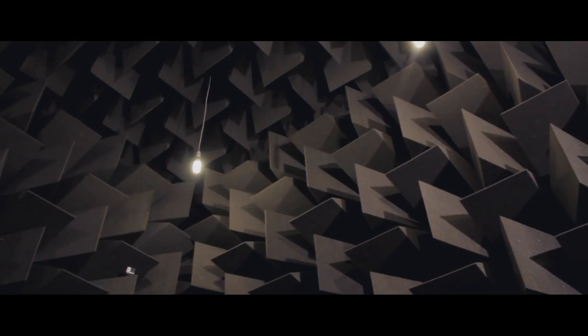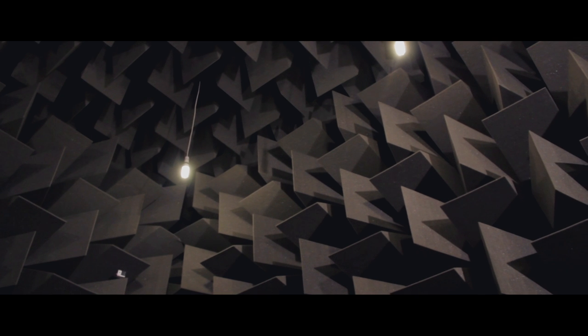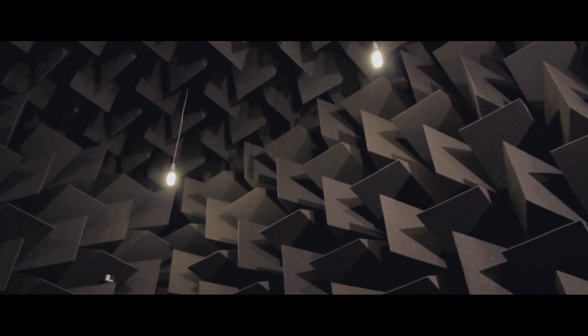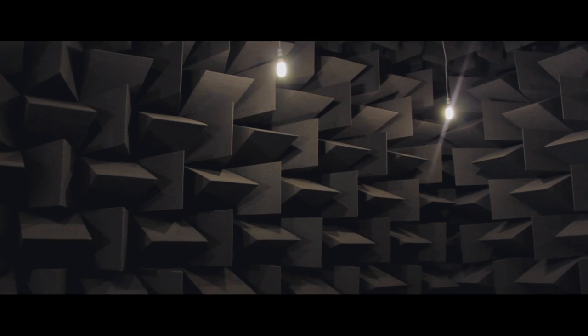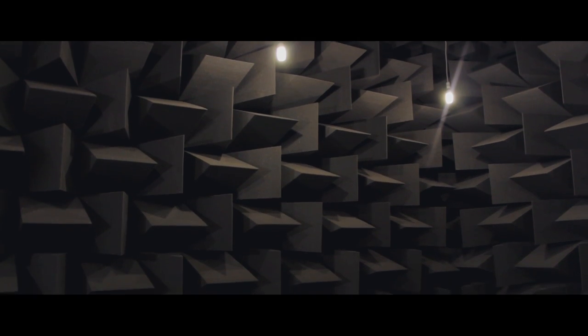There are two main important attributes to the anechoic chamber. One is that it's very, very quiet. It's also, as the name suggests, anechoic — that's what all these wedges are for inside the chamber. They're for stopping sound bouncing around the room, so when we produce a sound in the anechoic chamber, it hits the wedges and stops. It doesn't reflect back, so that means anechoic: without echoes.